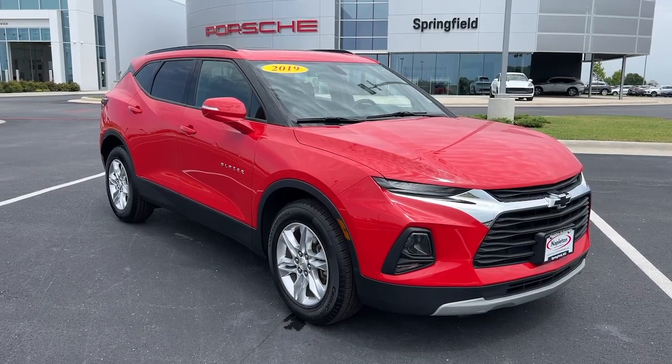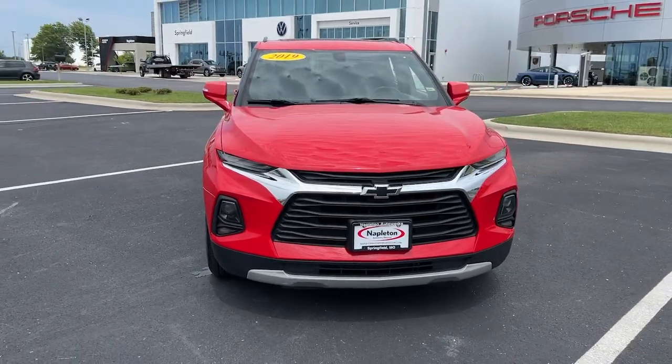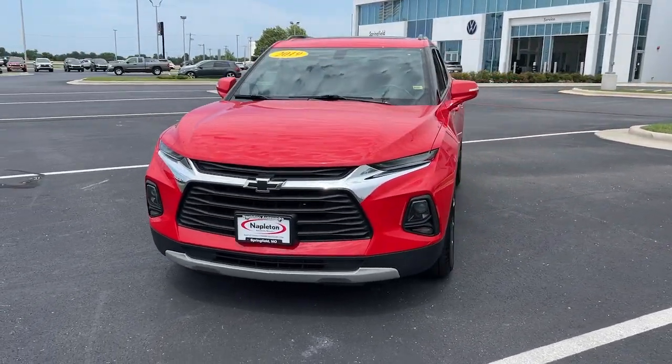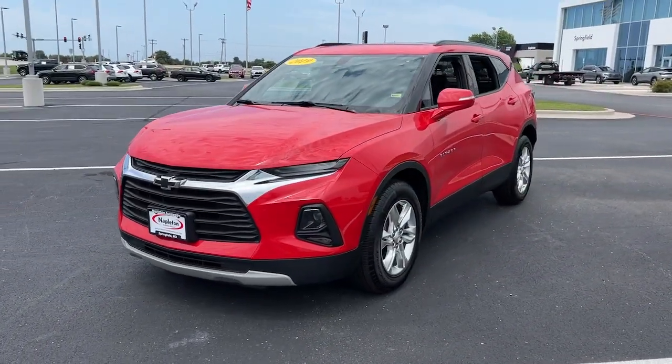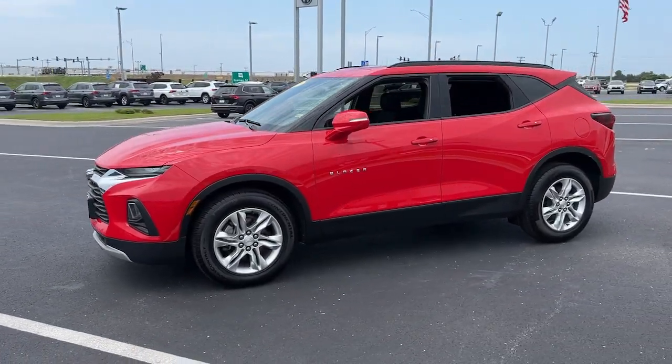Here is a wonderful 2019 Chevrolet Blazer. With less than 50,000 miles on the odometer, this vehicle stands out from the rest. Here's a sporty Blazer that delivers family-friendly comfort and pleasing driving manners.